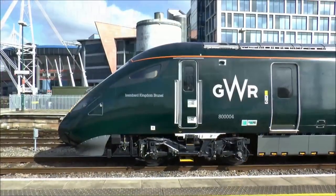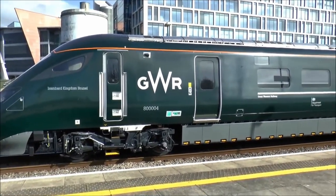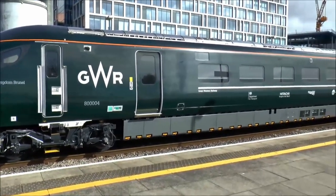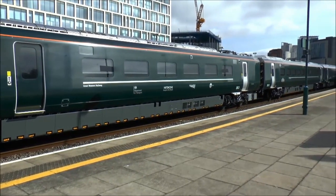By the end of the Intercity Express programme, Hitachi will have supplied 122 Class 800 trains, 42 of which will be electric trains, and 80 trains will be bi-mode.